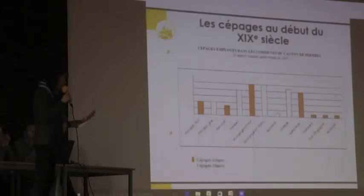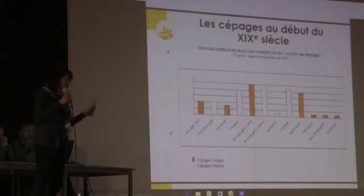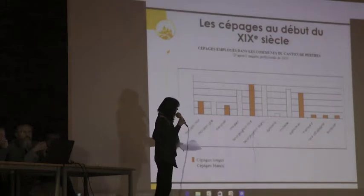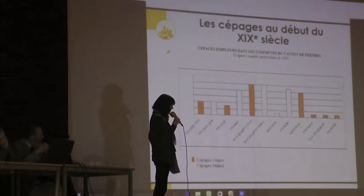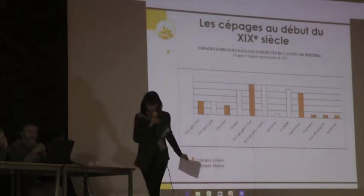Qu'est-ce qu'on pense de la qualité du vin produit dans le Gâtinais français ? Parmi les plus estimés, on avait au niveau des cépages le Meunier, le Maurillon noir et le Maurillon blanc. Et pour les moins bons, le Mansart, le Bourguignon noir et blanc. On a la répartition des cépages grâce à une enquête préfectorale menée en 1809 sur le canton de Bertheau-en-Gâtinais.